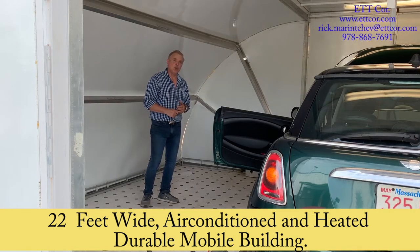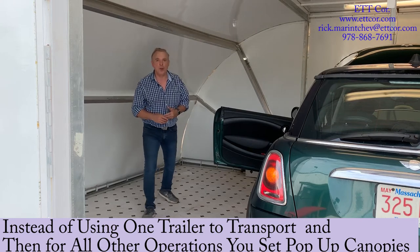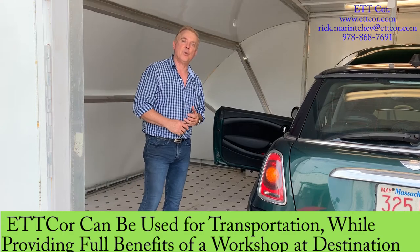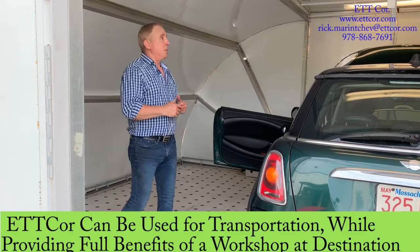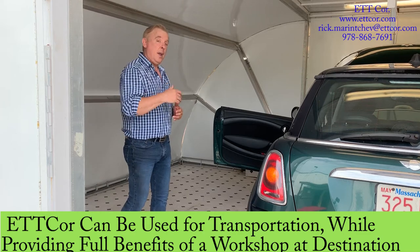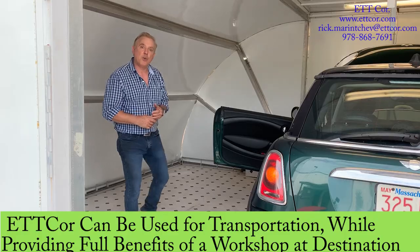Instead of using just one trailer to transport and then doing all other operations outside the trailer on the onyxes or different tents, EDCOR can be used for transportation and there is plenty of room to set up a workshop.